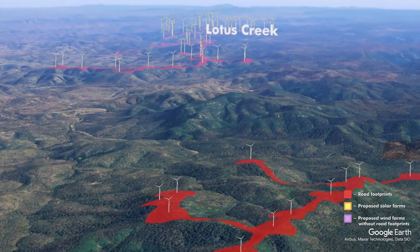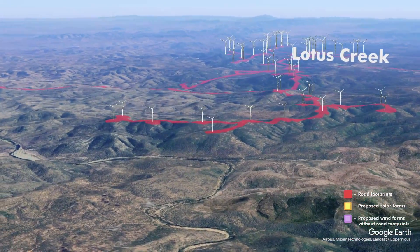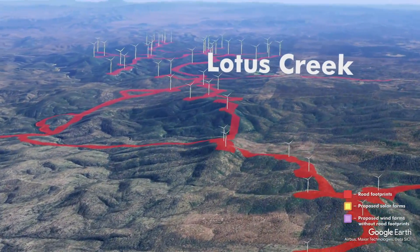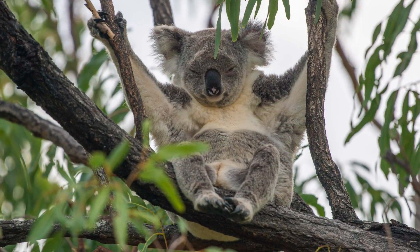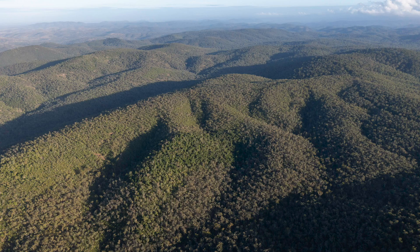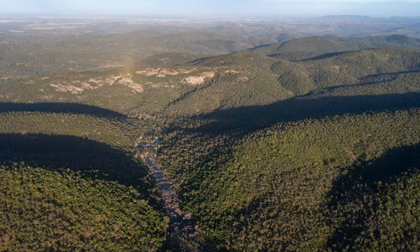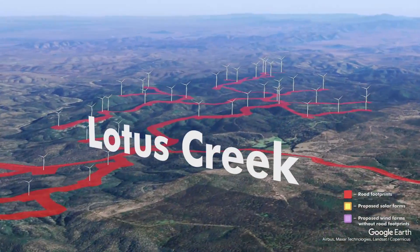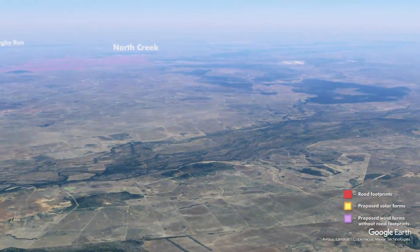Coming into Lotus Creek — there are two dozers in there right now, and I hope to be down there soon to photograph this. A complete disaster that should not have been approved. This area has the highest density of koalas in Queensland and the highest density of Greater Gliders in Queensland. This should be the Great Koala and Greater Glider National Park of Queensland. The densities of koalas in here are phenomenal — I've never seen so many koalas in my life and it should not be smashed to smithereens for a wind factory.